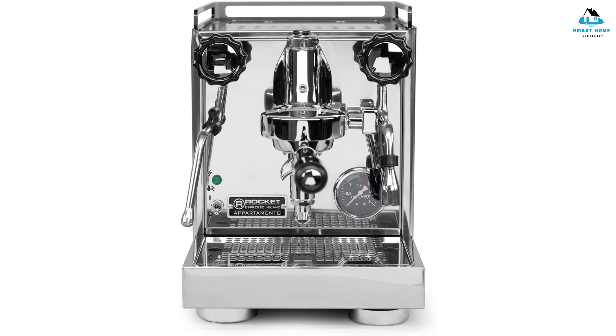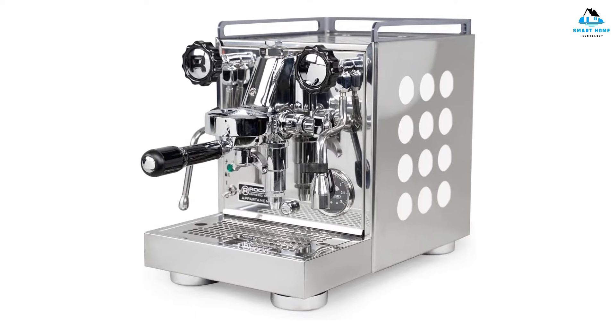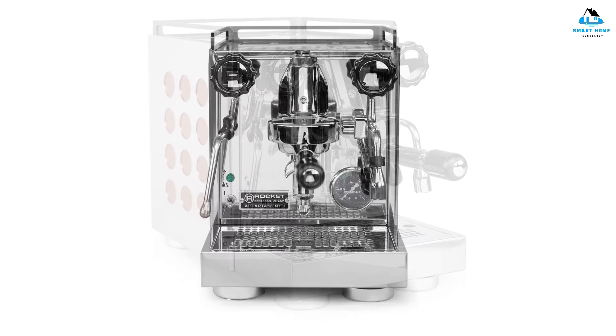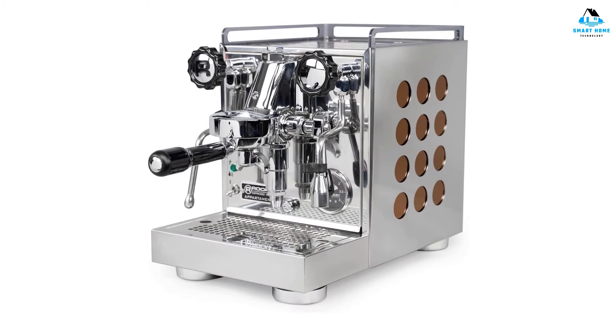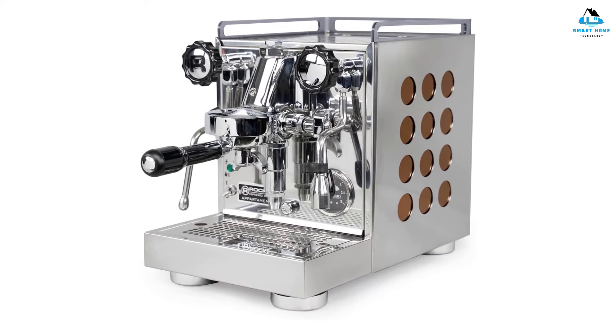Other than a pressure gauge to monitor boiler pressure, there aren't any screens, buttons, or dials. Thanks to its powerful copper heat exchanger boiler, you can prepare espresso and steam milk simultaneously. Not to mention how the famous E61 group head ensures consistency. All in all, the Rocket Appartamento represents a significant jump in quality from consumer grade espresso machines. If you truly want to develop your barista skills, it doesn't get much better than this.